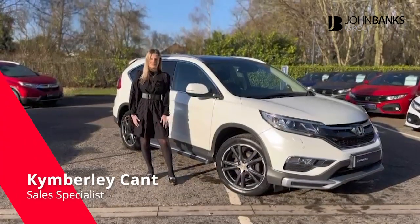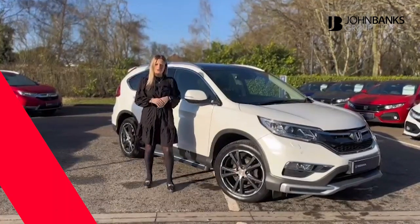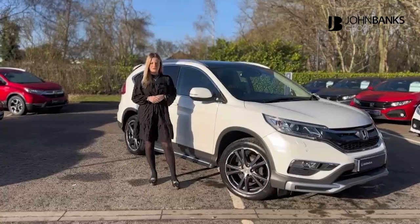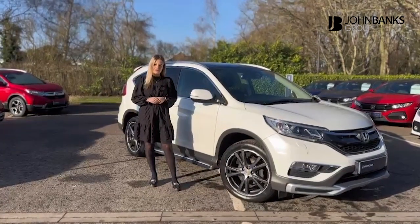Hello, it's Kimberly from John Banks Honda Ipswich here, and I'm here today to talk to you a little bit more about our 2018 CR-V Executive. This particular vehicle is up for £22,995. It is a 2-litre automatic petrol engine.